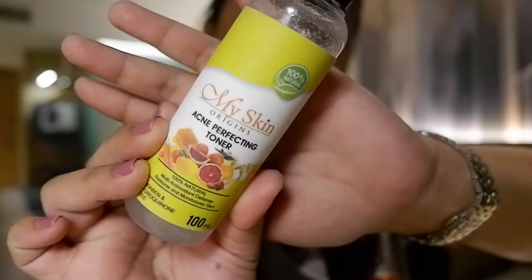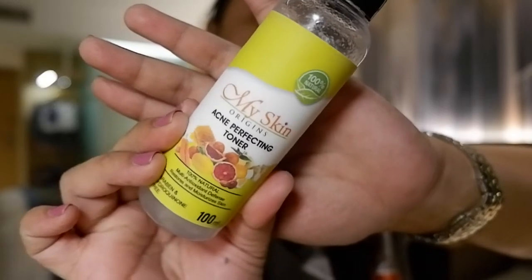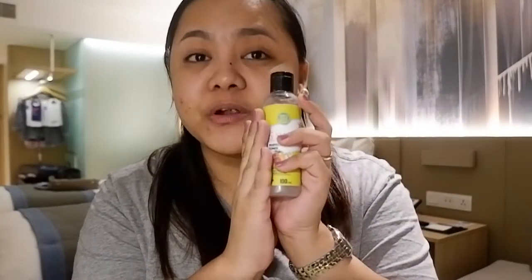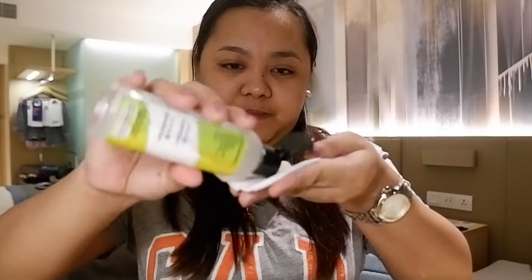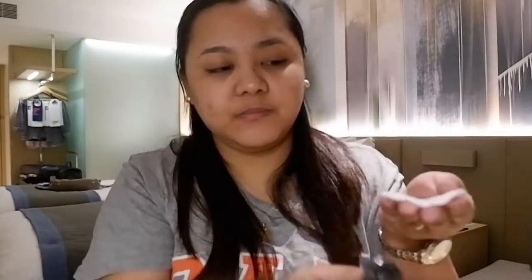I'm going to start off with my favorite toner — this is the My Skin Acne Perfecting Toner. Ever since My Skin Origins was still called My Skin Essentials, I have been using this toner. I super love this — it is my absolute favorite toner. Ever since I started using it, I haven't used any other toner. I've tried other variants from My Skin Origins, but I always come back to this one. So I'm just going to take a cotton pad and apply some. Yes, I do use a cotton pad for toner — at least it's only one.